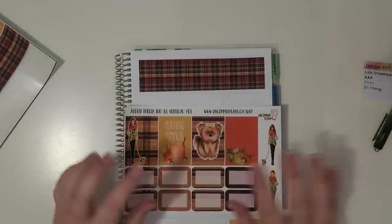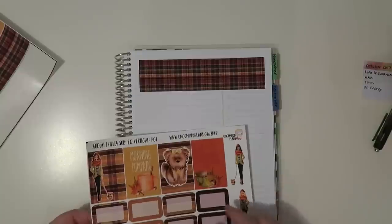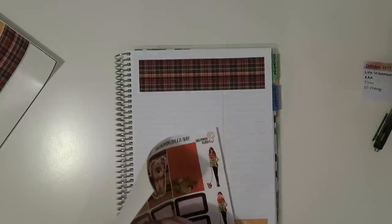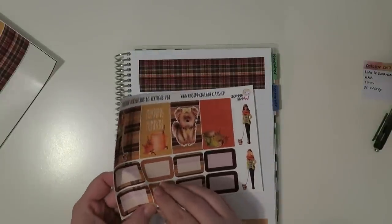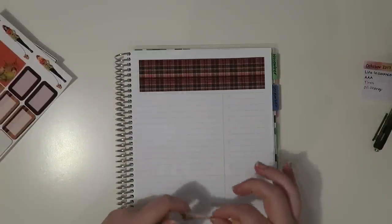Perfect, that looks really cute. I thought one of these little half boxes would look kind of cute somewhere on here. Ooh, that one's not cut very well. Here we go — I just needed to try a little harder, you know what I'm saying?